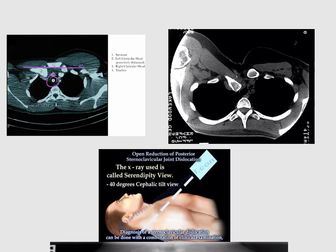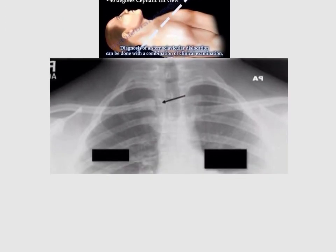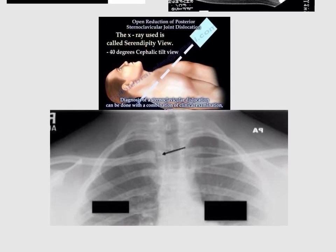Here is another CT scan showing another posterior sternoclavicular joint dislocation. This X-ray was also able to show sternoclavicular joint dislocation. As mentioned, the golden standard is to use CT scan, but X-ray can be useful too.